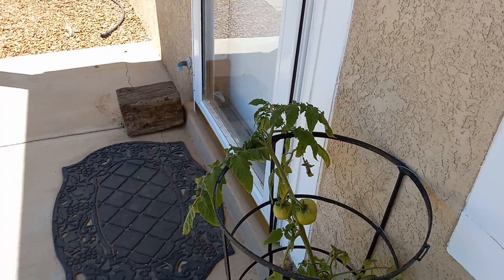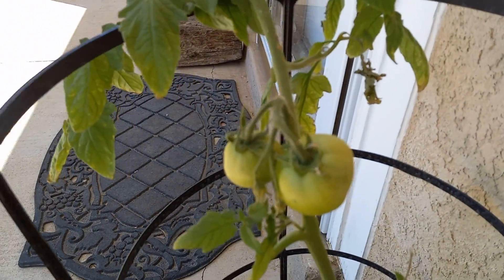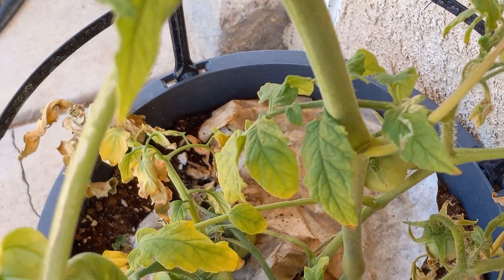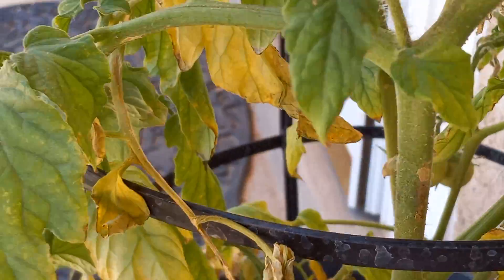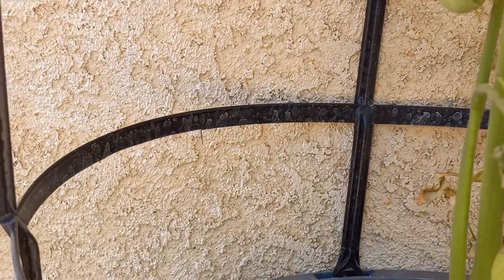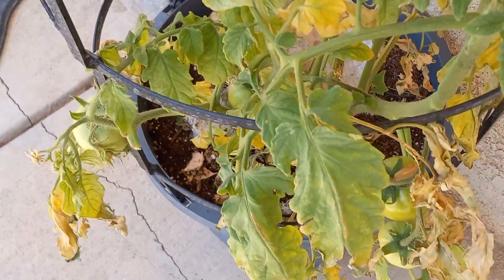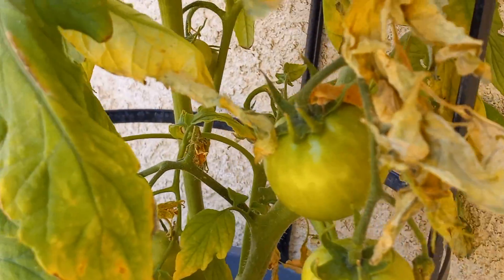We have looks like two tomatoes there and a couple of tomatoes down there, and a nice tomato right there and some tomatoes there as well. So we have plenty of tomatoes growing in the tomato garden.